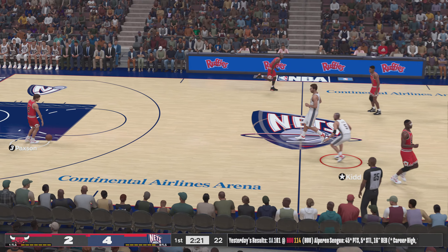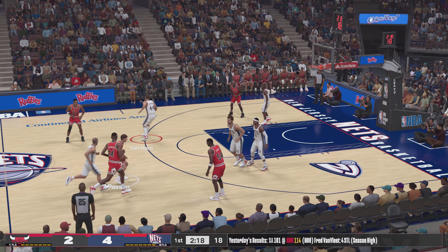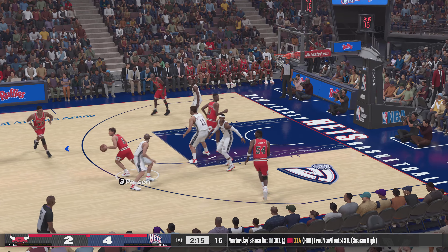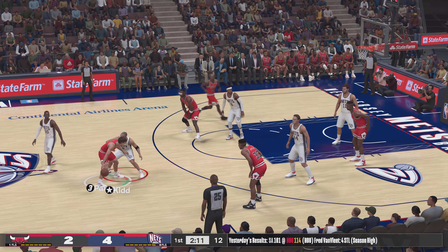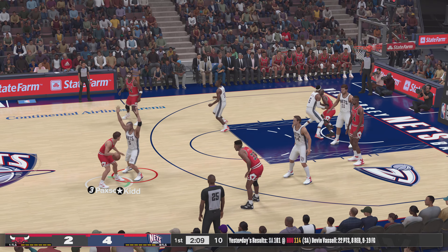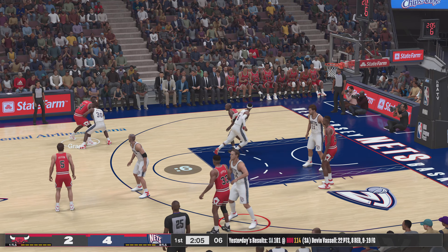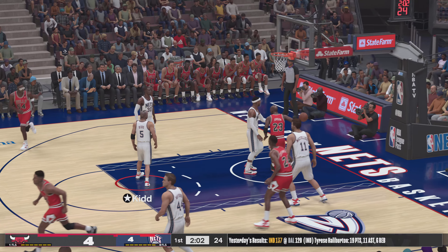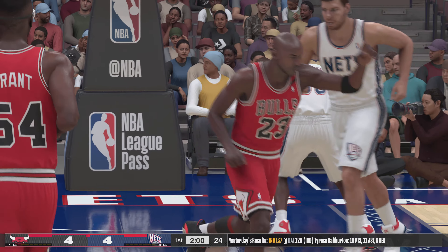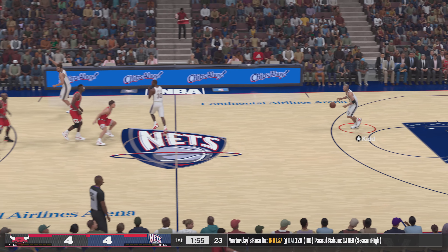And so here is Chicago. Here's Paxson. Grant outside, clock at six. Here's Jordan — always a nice way to start, makes his first one. The defense has the right idea there, but Jordan has the skills to overcome the contact.